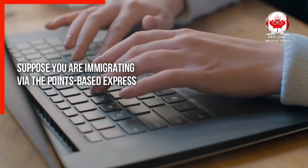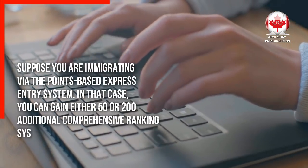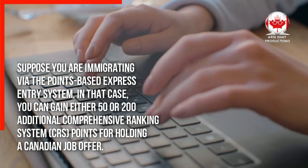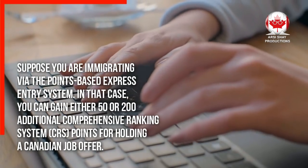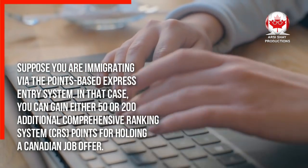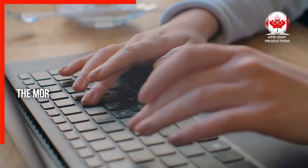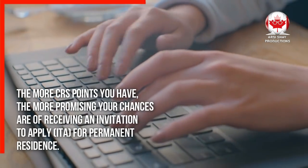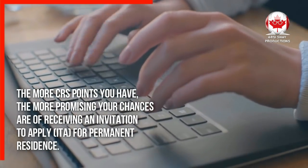Suppose you are immigrating via the points-based express entry system. In that case, you can gain either 50 or 200 additional Comprehensive Ranking System (CRS) points for holding a Canadian job offer. The more CRS points you have, the more promising your chances are of receiving an invitation to apply for permanent residence.